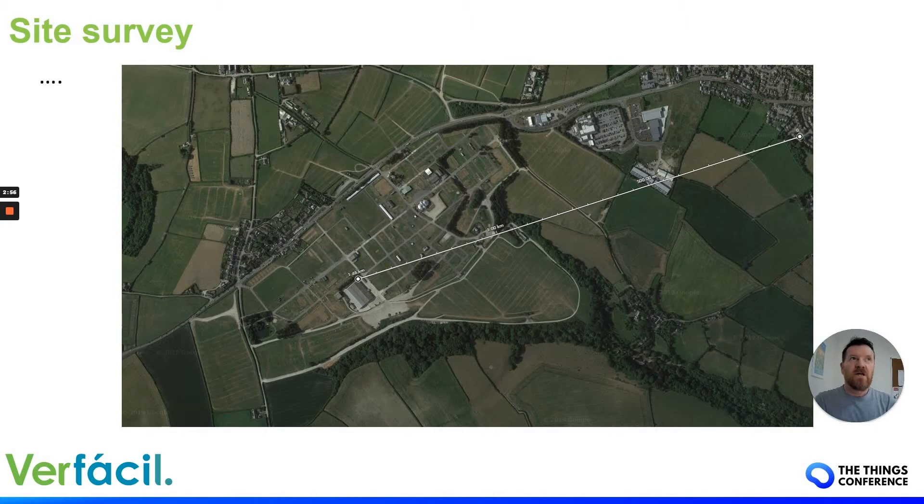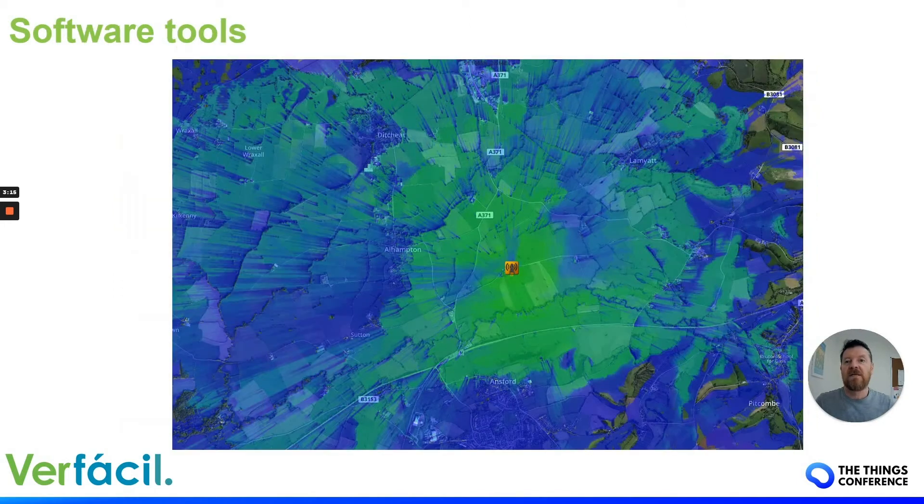As the person who's actually going to install this equipment, you need to start doing site surveys. You can use tools like Google Earth or Google Maps to look at distances between gateways and potential device locations. We use a software tool called CloudRF to do simulations — we place the antenna on a specific building for a client and we can map coverage.